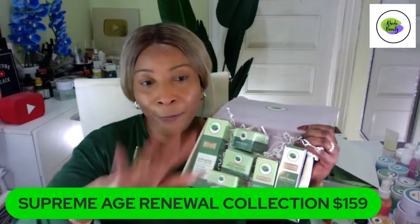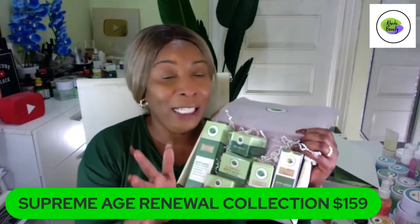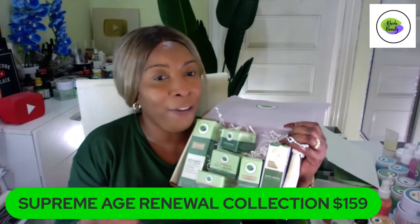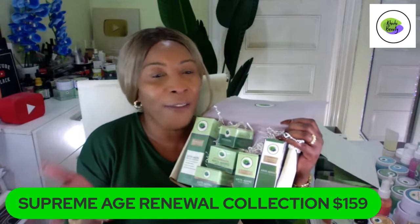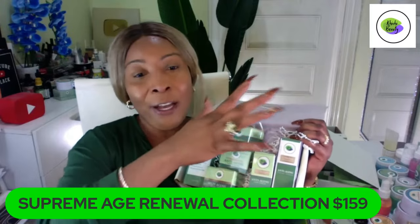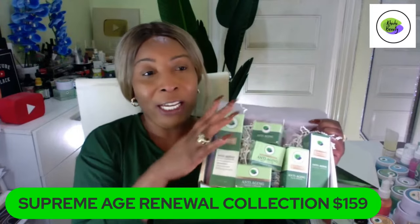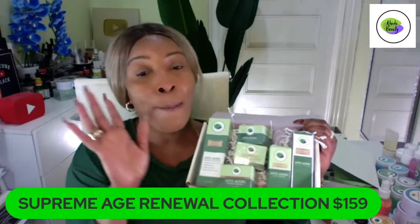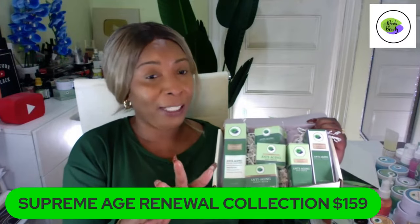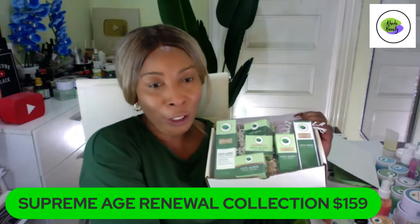We have a video on our YouTube page where I personally used potato to show you how to make potato starch to tighten and firm the skin. That video got about 10 million views. That is why we now have our Supreme Age Renewal collection — it is $159 for six pieces. Let me share it with you all if you haven't seen it.